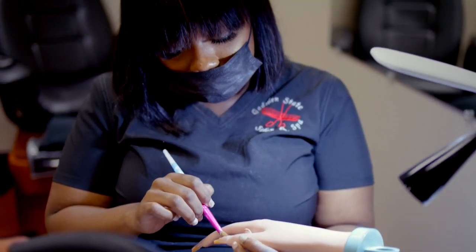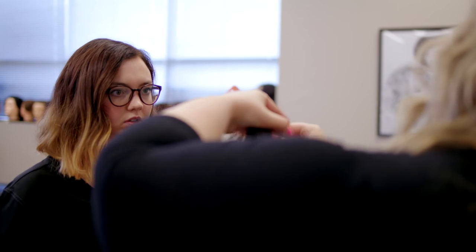I chose Gadsden State because I can work toward my degree as well as my certificate. Gadsden State is affordable, and from the time that I inquired about coming to Gadsden State to now, the teachers have been phenomenal. All the instructors have been very informative and they've helped me along the way.